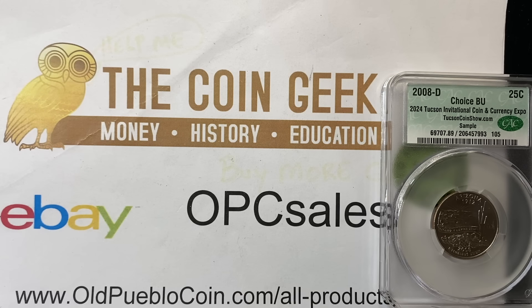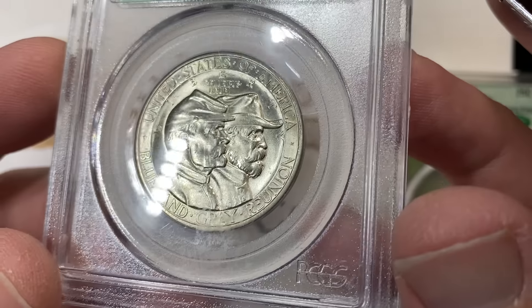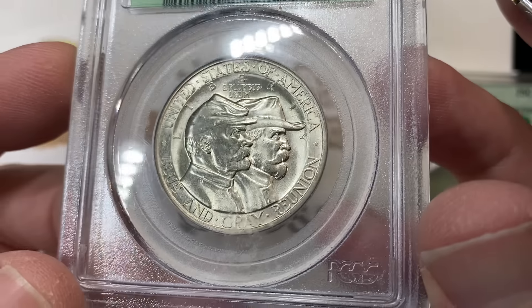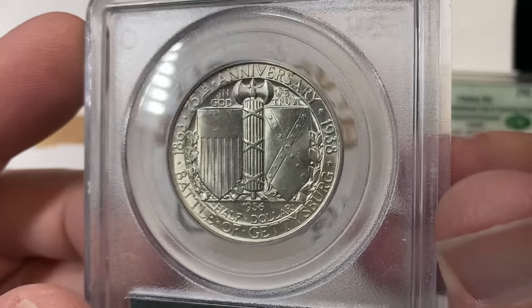Grab some popcorn, folks, because it's going to be a bit here. We're going to run through them though. Because of the size of this, I'm going to go through fairly quickly, just doing a little commentary as I go. I'll talk about what I saw, what the graders saw, and what CAC saw.